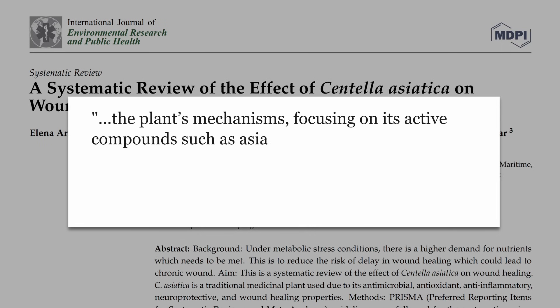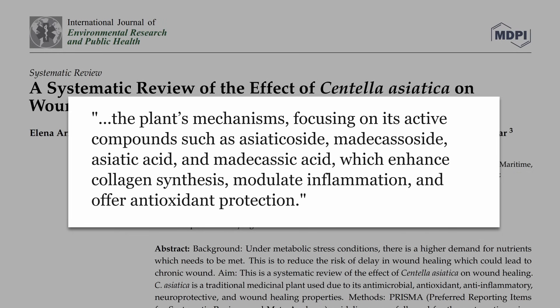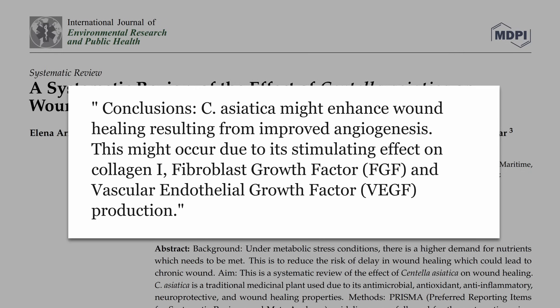What are the mechanisms? A review on this subject identifies different active compounds — like asiaticocides — which engage collagen synthesis, modulate inflammation, and offer antioxidant protection. Centella might help through improved angiogenesis, the formation of new blood cells, from its stimulating effect on collagen as well as fibroblast growth factor and vascular endothelial growth factor.